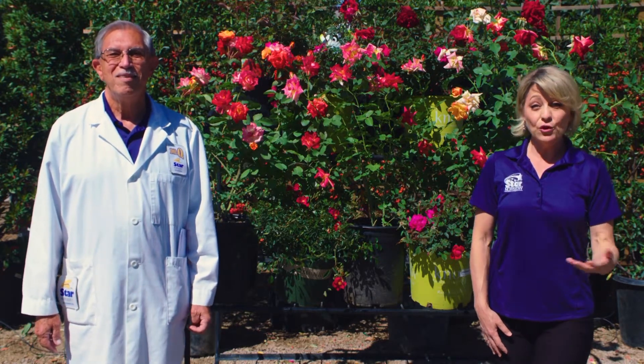Hi, Dr. Q and Joey Lynn here from Star Nursery. Mother's Day is next Sunday, so we thought we would give you some suggestions for some gardening gifts for mom. If your mom likes to garden or is interested in decorating her home and yard with colorful things, we have some great ideas for you to consider.